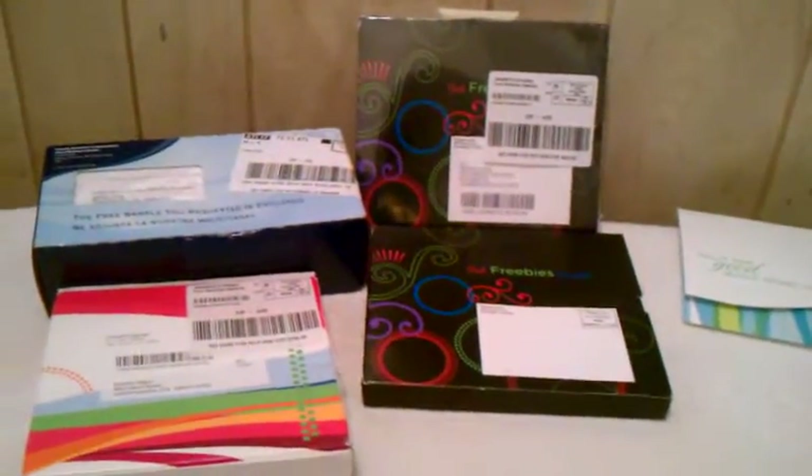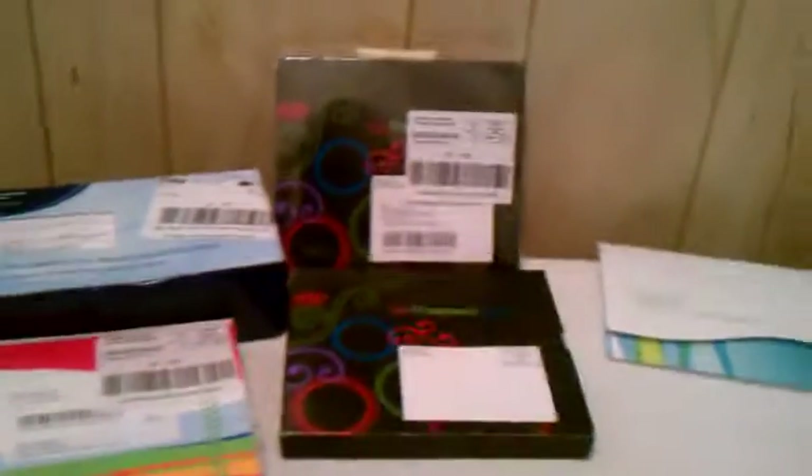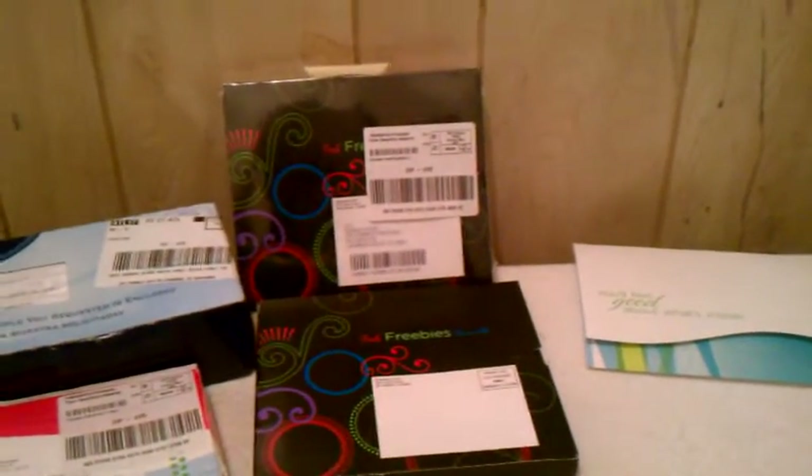Hello everyone, this is Keisha coming back at you with another video haul. I just wanted to show you all some things that I got in my mailbox — some free samples and stuff that I signed up for. This one I actually showed in a video the other day, but I thought I'd just put it with this also to show you the things that I got in my mailbox.